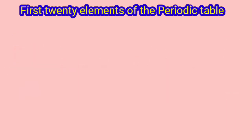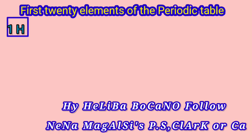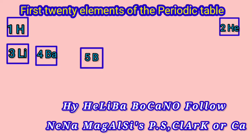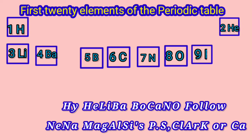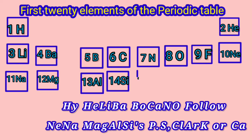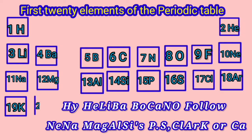Let us now write the elements in order. First: Hydrogen, Helium, Lithium, Beryllium, Boron, Carbon, Nitrogen, Oxygen, Fluorine, Neon, Sodium, Magnesium, Aluminium, Silicon, Phosphorus, Sulphur, Chlorine, Argon, Potassium and Calcium.